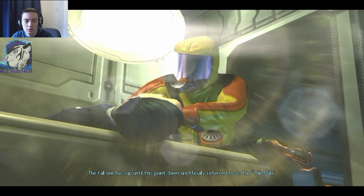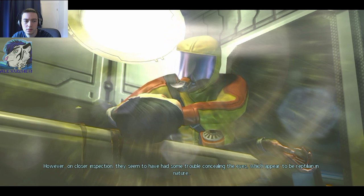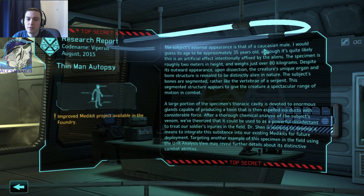The tall one has, up until this point, been unofficially referred to as the Thin Man. Initial testing has revealed a concerted effort by the aliens to modify this specimen's genetic structure in such a way as to make it appear human. However, on closer inspection, they seem to have had some trouble concealing the eyes, which appear to be reptilian in nature. The subject's external appearance is that of a Caucasian male — I would guess its age to be approximately 35 years old, although it's quite likely this is an artificial effect potentially affixed by the aliens. The specimen is roughly 2 meters in height and weighs just over 80 kilograms.